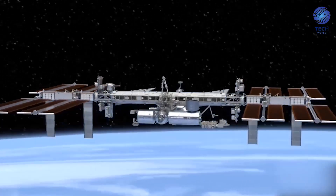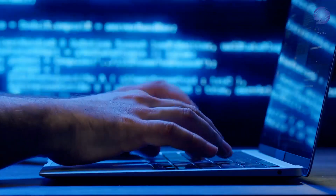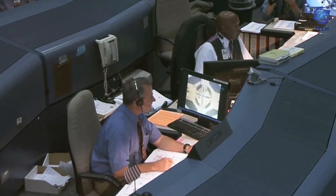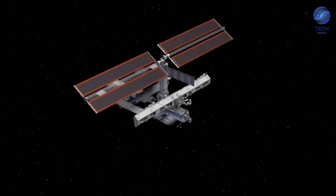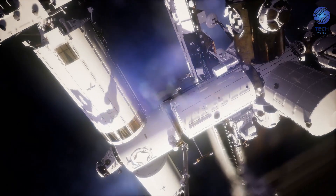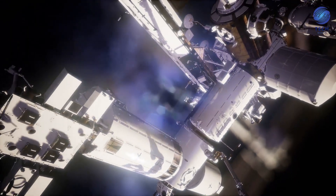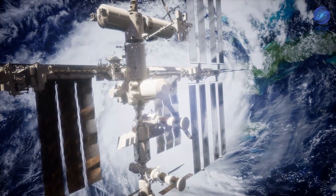Over 50 computers control the systems on the space station, and more than 3 million lines of software code on the ground support over 1.5 million lines of flight software code. Although these space expenditures are costly, they are very rewarding. The ISS serves as a science laboratory, and because of it, we are learning more about the effects of space on the human body, both physically and psychologically.